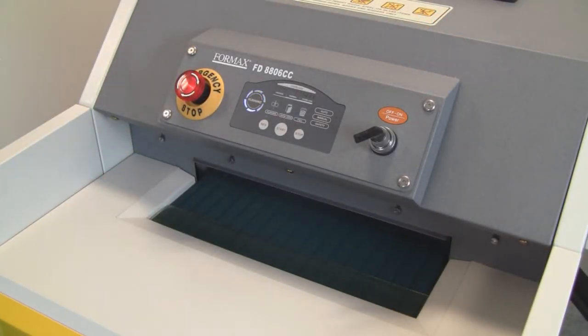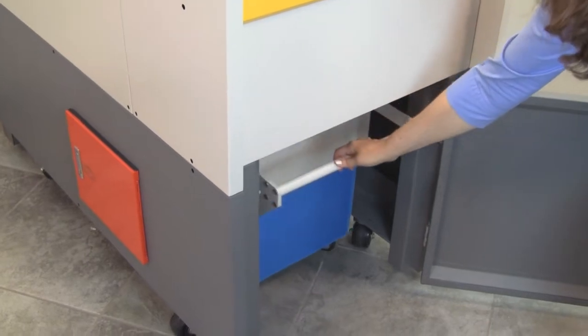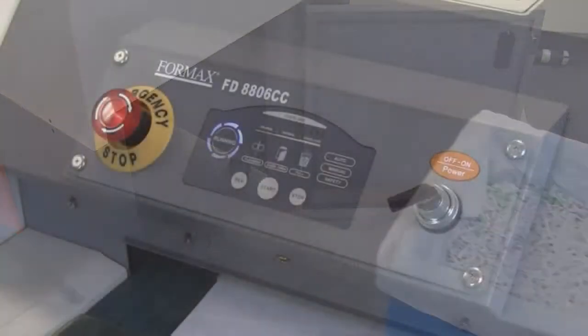An important feature of the 8806 Series is the unique front access waste bin that allows the shredders to be placed against a wall to save valuable space. The heavy duty waste bin is mounted on casters for quick and easy disposal of shredded material.